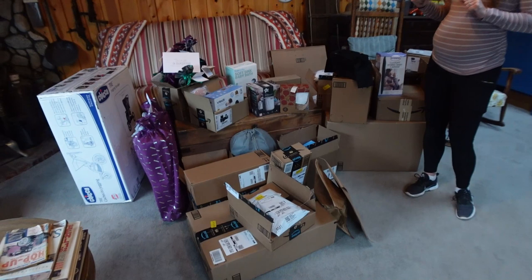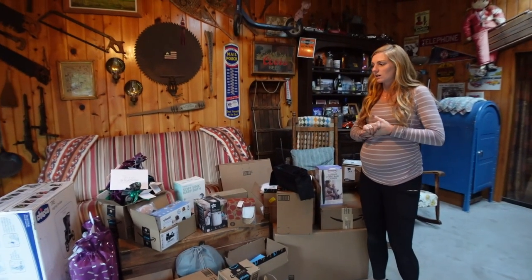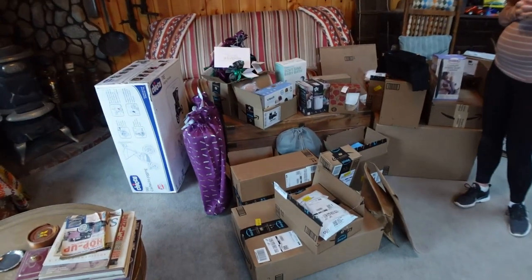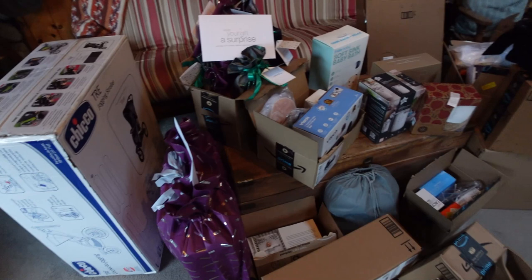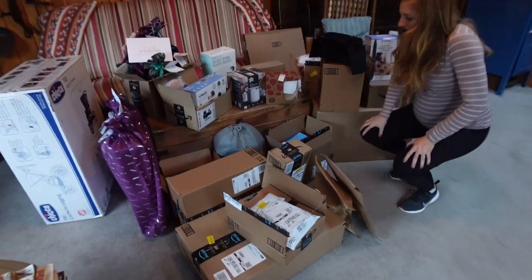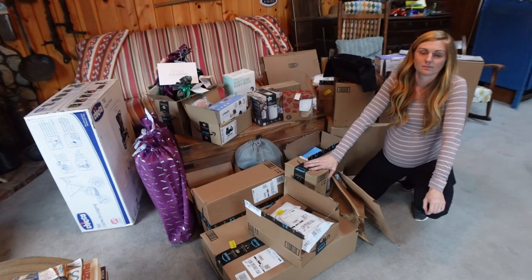We need to go through everything — there are a few duplicate items and some things that probably won't work for our space, so we may have to return those. We live in a travel trailer and there is just a lot of stuff here. It's all in boxes so it'll break down a lot better, but we're going to talk through some of it.